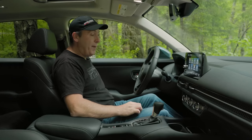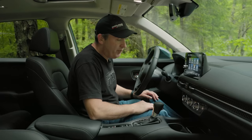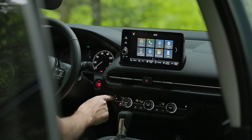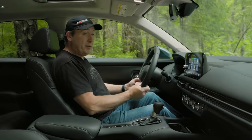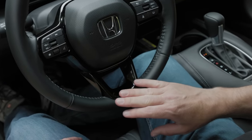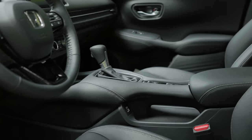The seats are very well padded. The driver gets power controls while the passenger has manual controls. There are three stages of seat heat, and the steering wheel is leather-wrapped — as is the transmission selector — because this is the EXL.